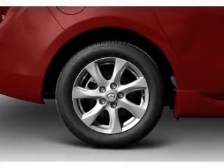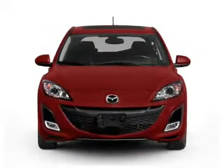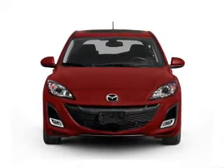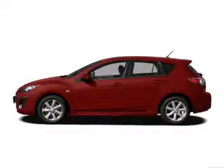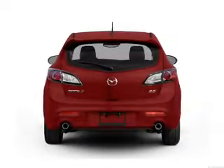Stand out from the crowd with premium wheels. A premium sound system is just one of the benefits of owning this vehicle. Brake safely with the anti-lock braking system. Heated seats make cold weather driving more endurable. This car has separate passenger temperature controls.